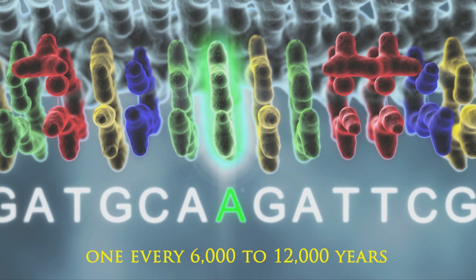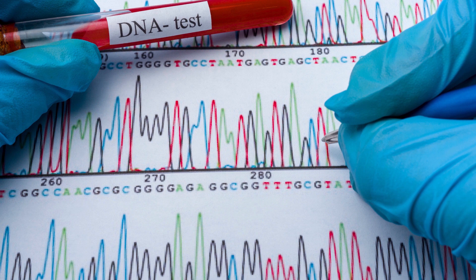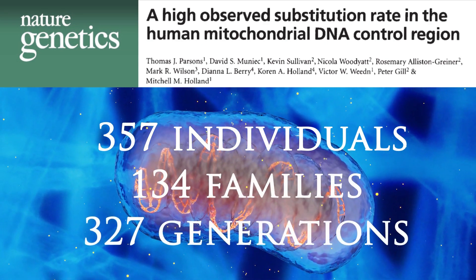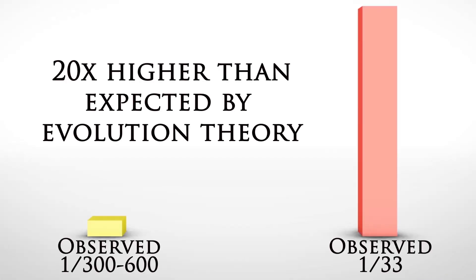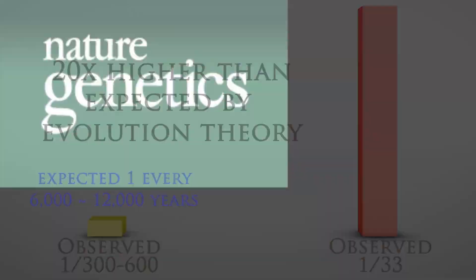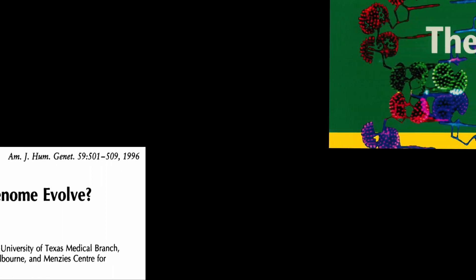This evolutionary assumption counts on an mtDNA mutation rate of about one mutation every 300 to 600 generations, or one every 6,000 to 12,000 years. But do these evolutionary assumptions hold up? Recent studies have shown that actual mutation rates are much faster than those assumed by evolution theory, causing researchers to rethink the mtDNA clock. This discovery was published in Nature Genetics by Dr. Parsons and colleagues, who investigated the mtDNA of 357 individuals from 134 different families representing 327 generational events. Parsons' team showed that mutation rates actually occur at a rate of 1 every 33 generations — 20-fold higher than the estimates based on the theoretical 5-million-year timeline.